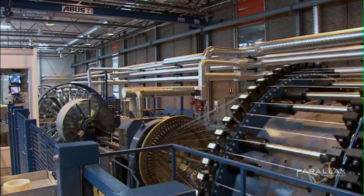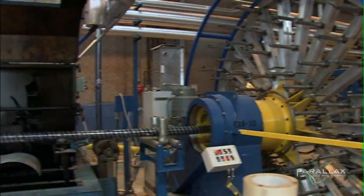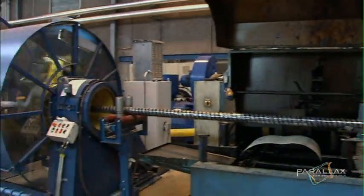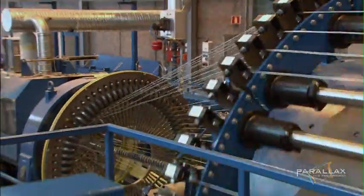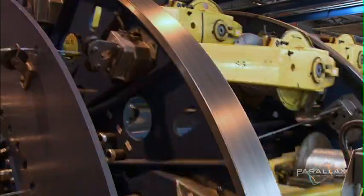The welds on these tubes have to be as strong as the welds on the pipeline. This is the power and control connection to the template. Without this, the template will be just a thousand tons of useless metal at the bottom of the North Atlantic.